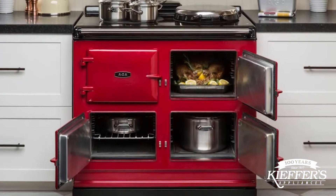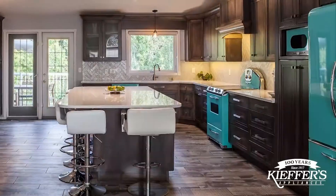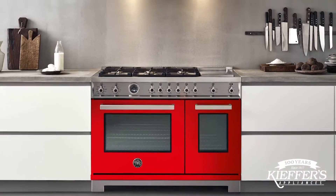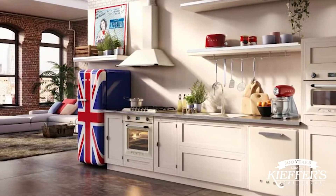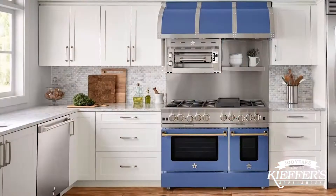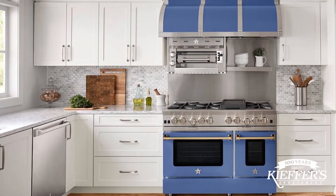Here at Kiefer's Appliances, our expansive showroom allows customers to see a wide variety of colors and brands up close and personal. It's important to know that adding color in the kitchen does not necessarily mean that every appliance has to pop with color. For example, some homeowners choose to make a statement in the kitchen by adding a colorful oven with a matching hood.